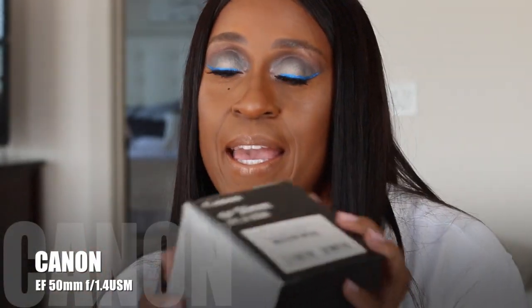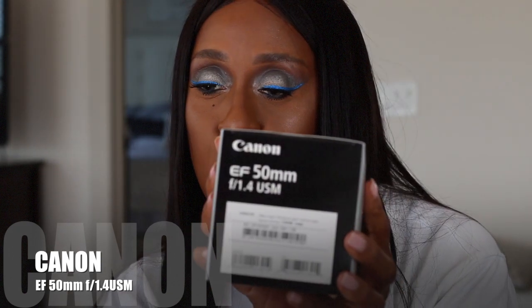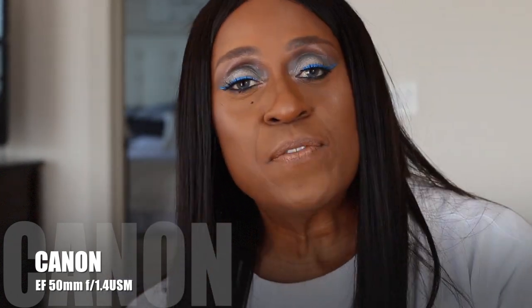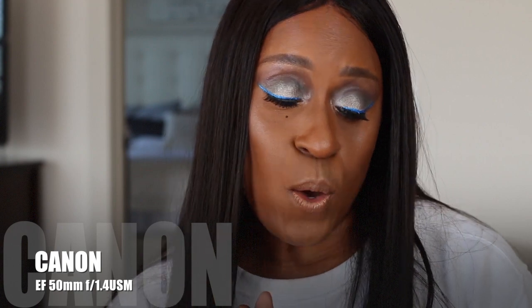Moving on to non-makeup items that I got, and I'm very excited. This is the Canon 50mm 1.4 lens. Right now I'm filming with a 50mm 1.8, which I think does a fantastic job, but I wanted a little bit more detail. This lens has automatic focusing and manual focusing. I think it's like $4.99 but I got it for $3.99 — kind of lucky there. I will link below where I purchased this lens.